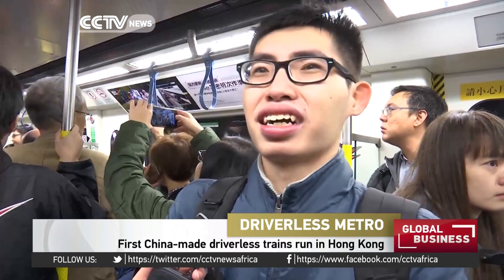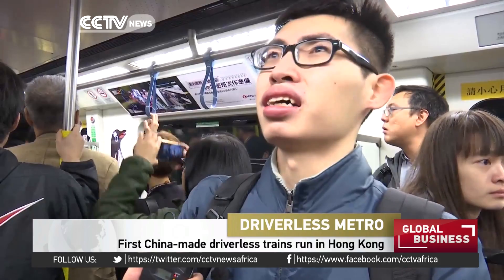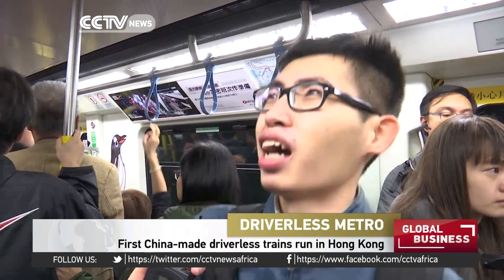I'm so excited to be on the first train of this line. It brings much convenience. I no longer need to suffer the traffic and can go to work faster. And it's much easier to get to Ocean Park now.